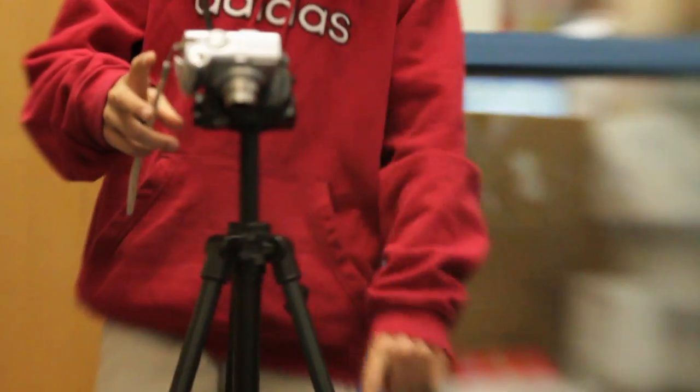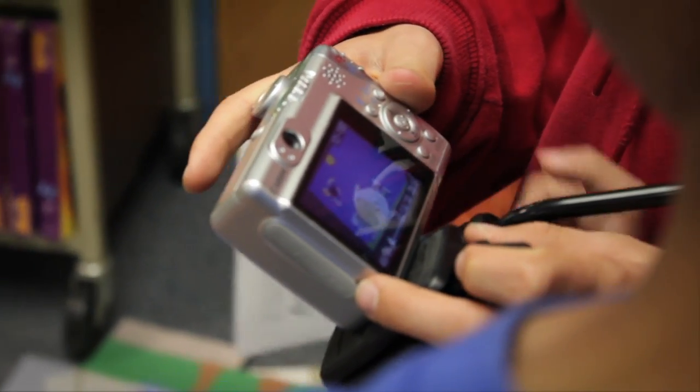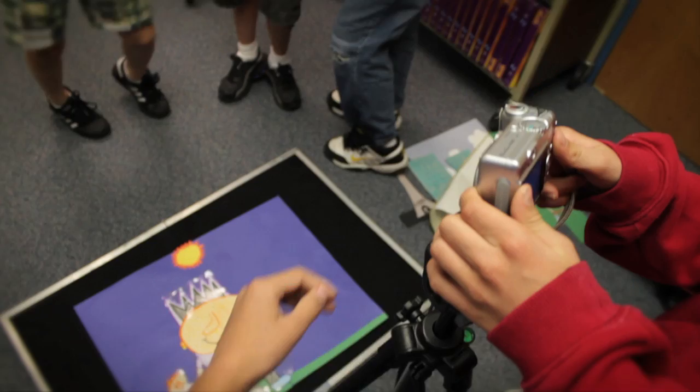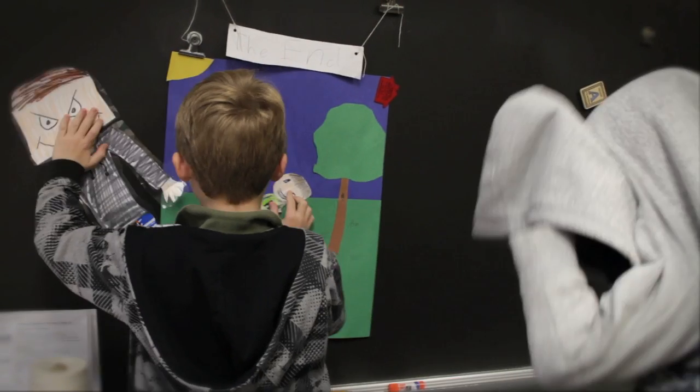With the digital cameras, we've actually used taking pictures of characters. Our first unit this year focuses on characters and setting, and I had the kids make characters, and we're using those characters to make stop-motion movies related to the vocabulary. So it's a great way to integrate it with the curriculum and also motivate the students.